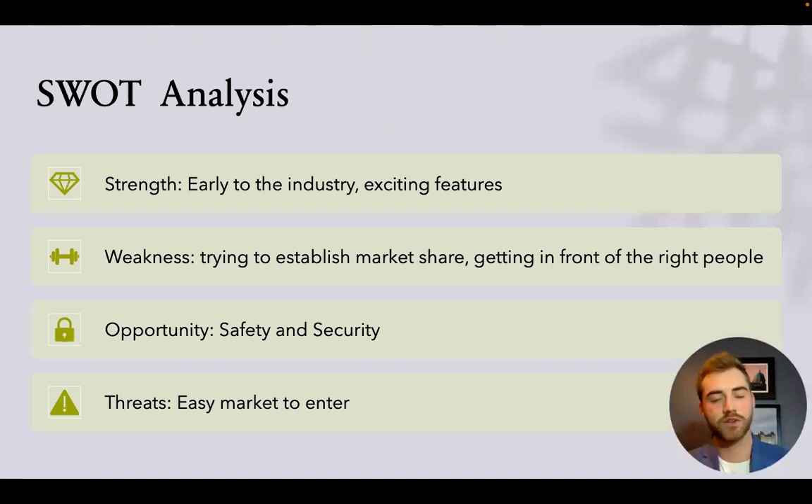SWOT analysis — Strength: we are very early to the industry. Although virtual tours are well developed in real estate, no one is really doing it at the level of event venue sales, golf course membership sales, or winery tour sales. The market for larger ticket items is very big. Being early to the industry is a benefit, and exciting features like the measurement tools and video call allow for a lot of potential in showcasing what we can do compared to other companies.